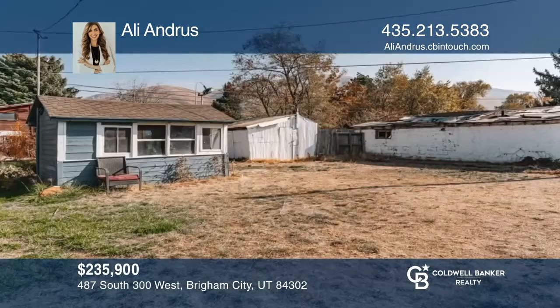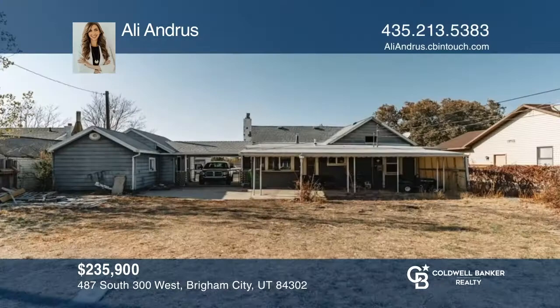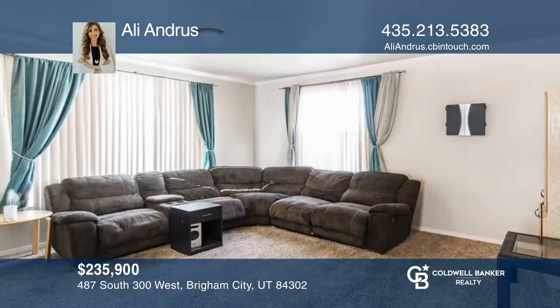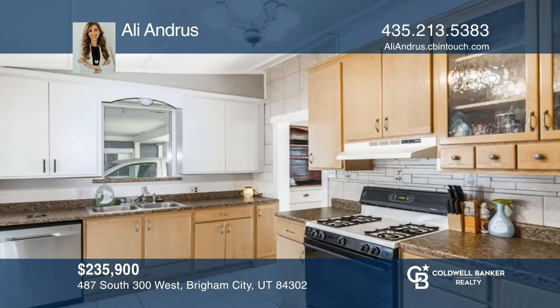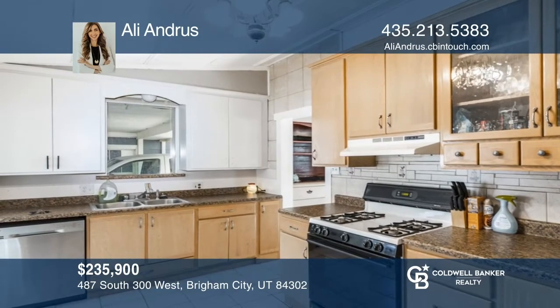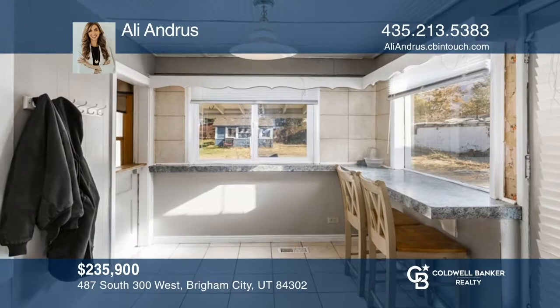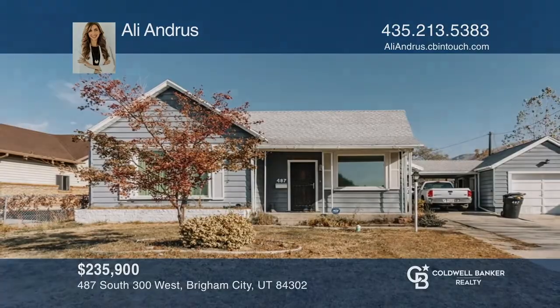This home is reasonably priced, well-maintained, and loved. Features include a spacious backyard, storage sheds, full fencing, and a covered patio. This well-aged home is quaint and cozy, in the perfect Brigham City location, with close proximity to downtown and beautiful views of the mountains. A wonderful place to call home. Find out how you can get the keys to your new home by contacting Ali Andrus.